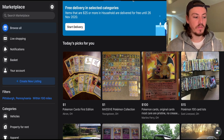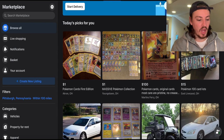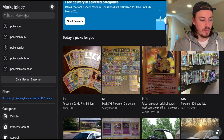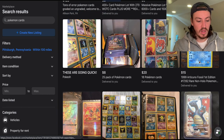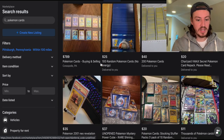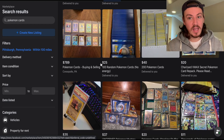Let me show you Facebook Marketplace first. On your web browser it's on the left-hand side — it says Marketplace. This is my home screen and most of the picks for me are Pokemon cards. You can type in 'Pokemon cards' and it comes up with listings near you. I live in Pennsylvania, so it shows local listings — some overpriced, some underpriced. It's a great place to search outside of eBay.